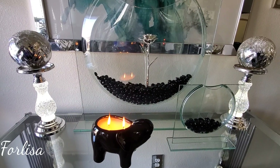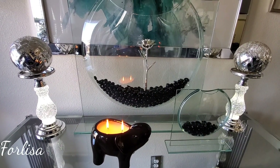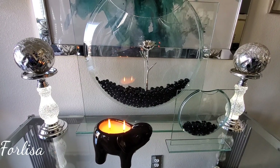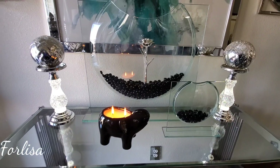I'm over on Instagram at Homebody with Felisa. I think I have about 59,000 followers on Instagram, so if you're not following me over there, go ahead and help me reach 60K on Instagram.